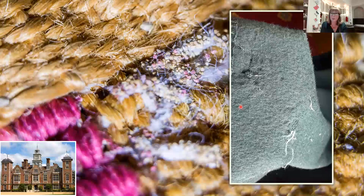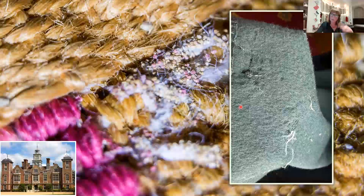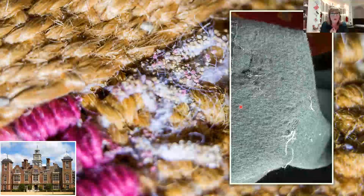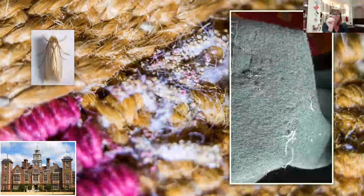Whenever we have clothes moth damage, the unglamorous truth is: it's about housekeeping. We need to increase vacuuming and get into the crevices. Housekeepers of old would have dismantled rooms for the winter clean — rolling up carpets, taking them out, giving them a good bashing to remove dust. We don't tend to do that as much now, which is why dust builds up. Moths eat both the material and the accumulated dust in the carpet.